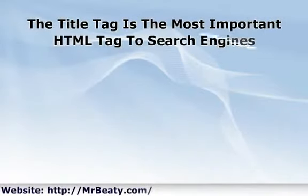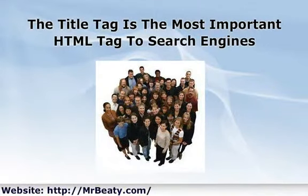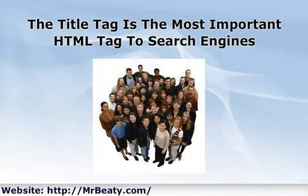Good long-tail keyword-rich title tags are critical to getting search engines to list your website. The title tag is the topmost text that appears on your browser, displayed on the top of a browser window. This is also the text that will appear as links in the search listings. Unlike other parts of your web page, the title tag is indexed by all search engines.